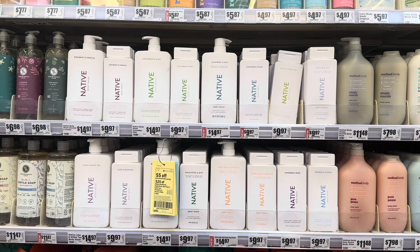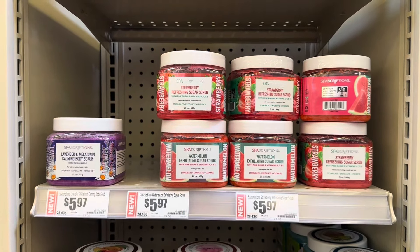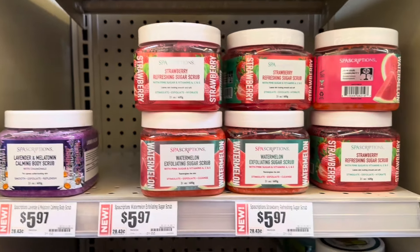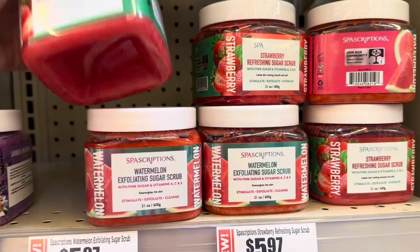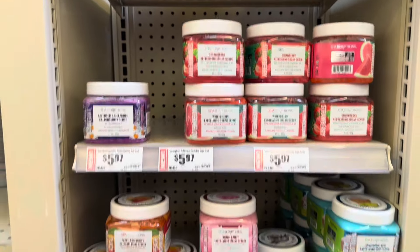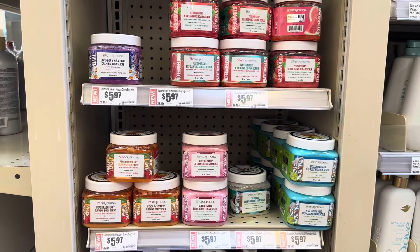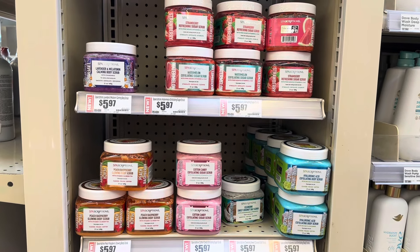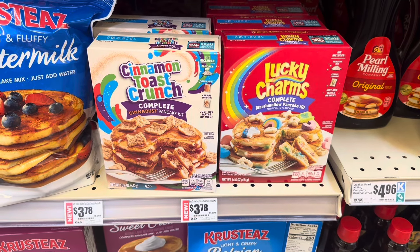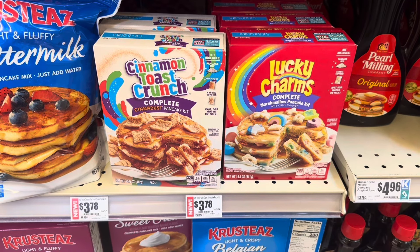I'll take it for $1.25, and it has a very nice lather. Here's a brand we often find at the Dollar Tree — Spa-scription. Do they not have some dupes out right now at the Dollar Tree for this? I haven't seen them, but I've been seeing people haul them. Some sugar scrubs, I believe. I see there's Spa-scription — I'm going to check it out. I'm pretty sure it's body scrubs. It wasn't too long ago they had some pancake mixes, like a name brand, for $1.25 at the Dollar Tree. $3.78 at the grocery store.